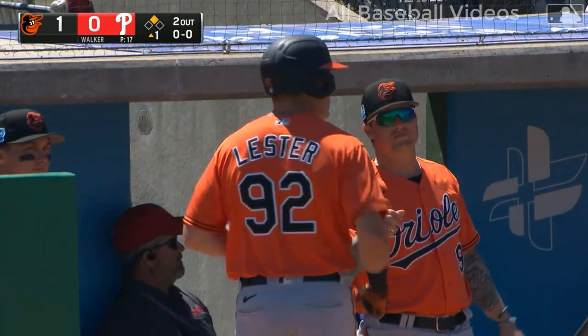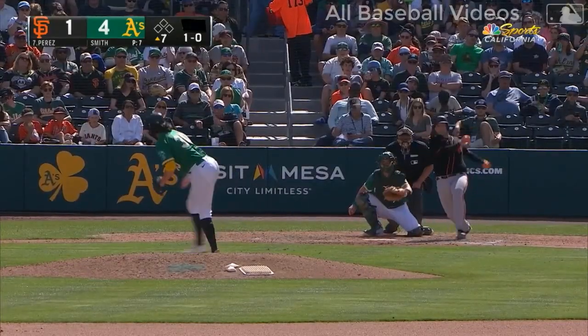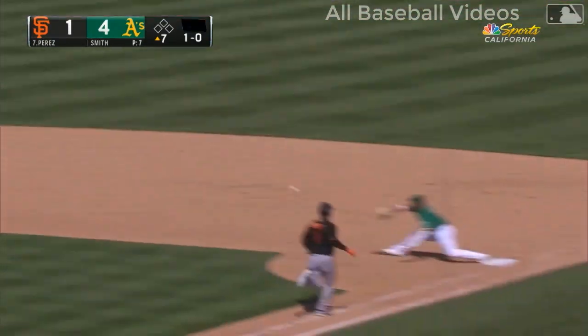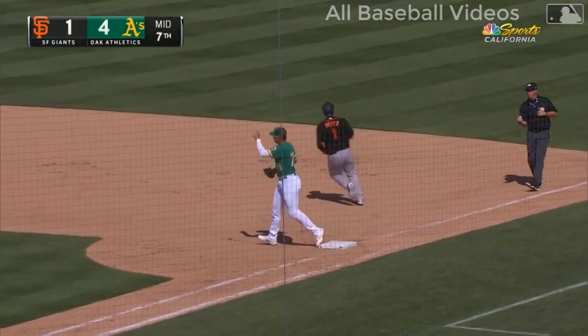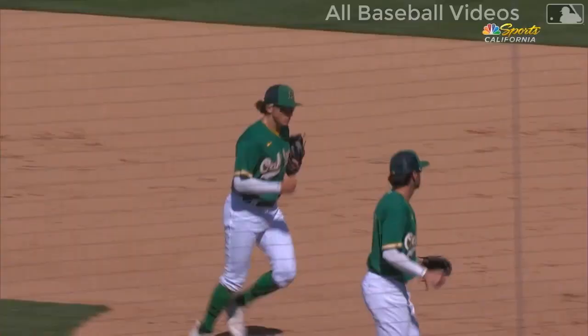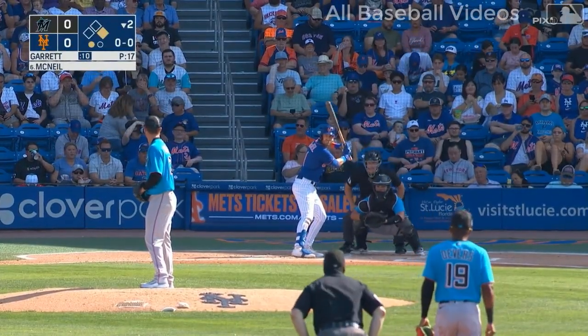I don't think Bryson Stout was very happy about that one error he made, but he certainly made up for it. The pitch bounced behind second base — picked up at second, throw to first. What a play by Zach Geloff — great range to his right and a powerful arm. Good play at the other end too.